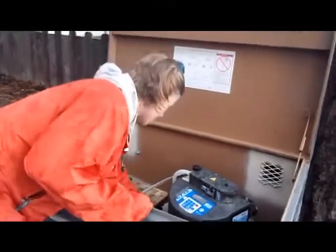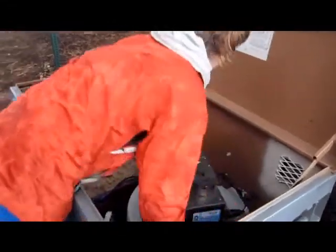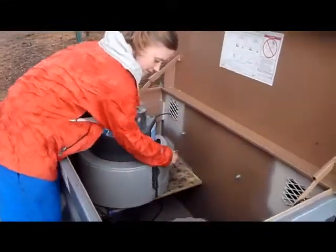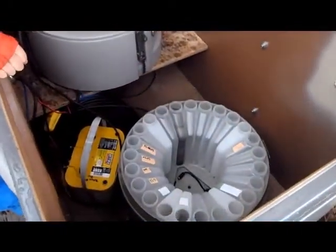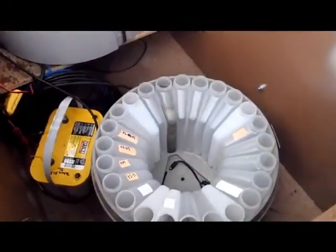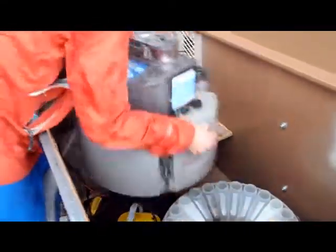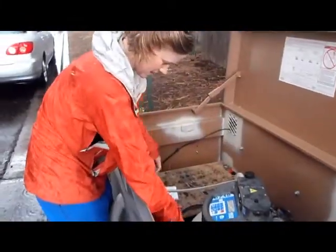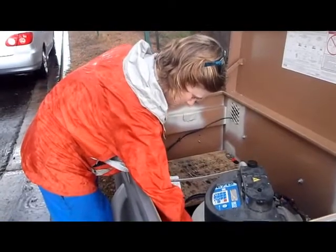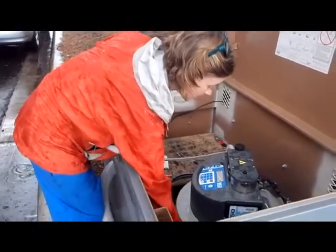It looks like we have collected one sample at this point. As you can see right there, that's our first flush sample for this storm. It'll be collecting another sample in 125 cubic feet.